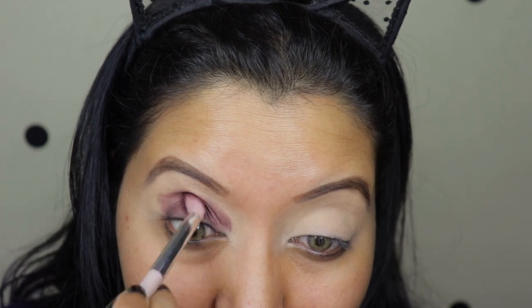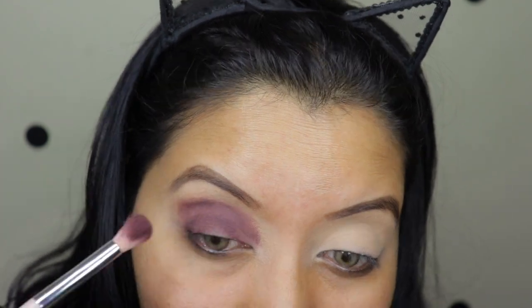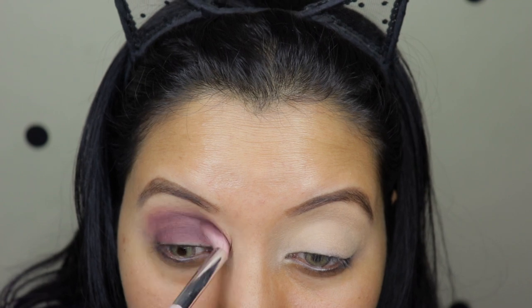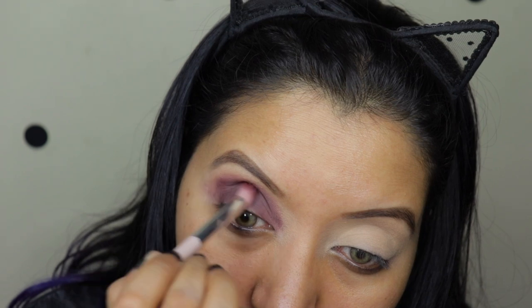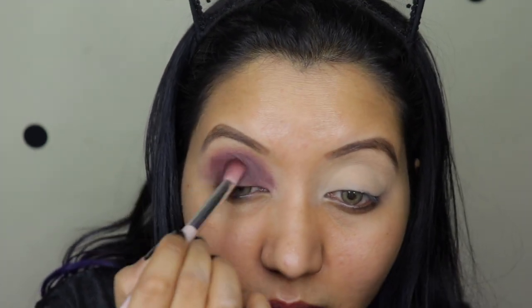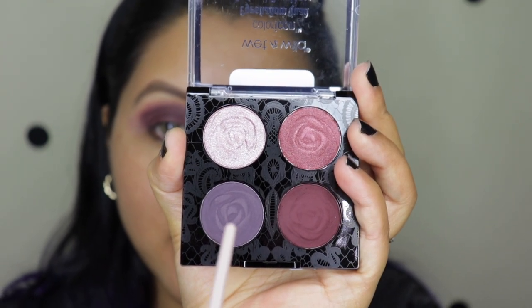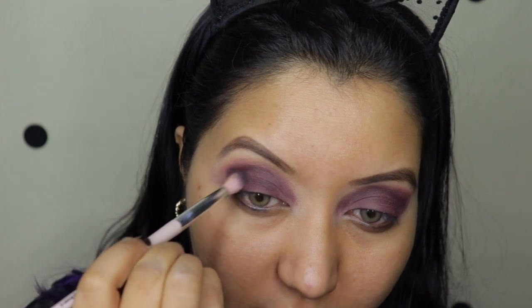I am taking this maroon color all over my eyelids. Now just to deepen up the eye look, I'm gonna go over with the deeper shade on a nice fluffy blending brush and very lightly go over in the end just to deepen it up.